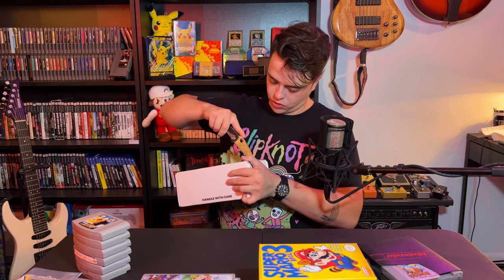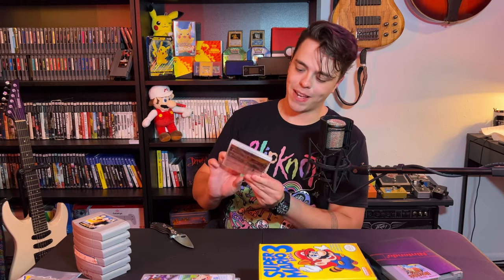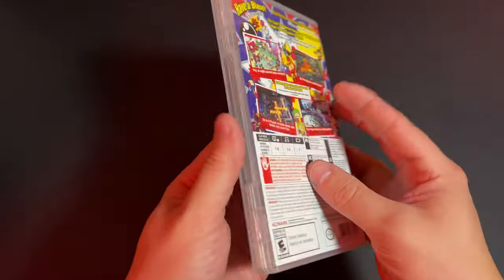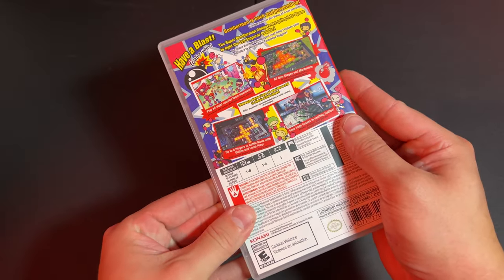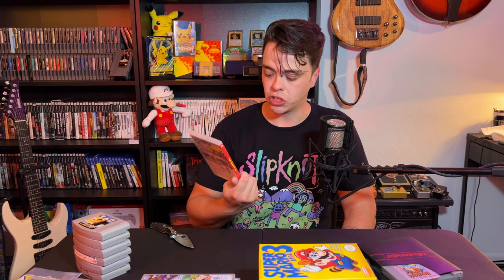Last small box here — excessive packaging again. Super Bomberman R! I know it was a launch title for the Switch. I like Bomberman. I've heard mixed things about it — some people love it, some people hate it, some think it should not have been a Switch launch title. But I like Bomberman and it looks like a lot of fun, so I'm excited to add this to the collection.